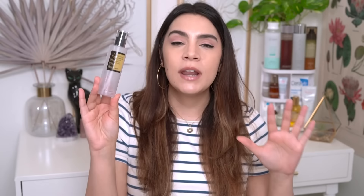Let's start off with the hero products — the ones you must try. Starting with the Advanced Snail 96 Mucin Power Essence, where it all started. This is really one of the most popular snail products out there. This product has taken the world by storm, and as annoying as it can be when things get so popular, I really do believe this product deserves the hype that it gets.